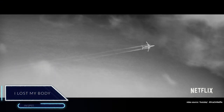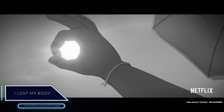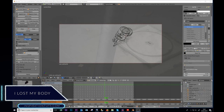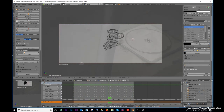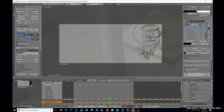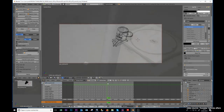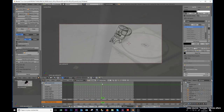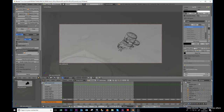I Lost My Body. This is a 2D animated movie that was made with the help of 3D using Blender. The creators of the film used Blender's drawing tool, Grease Pencil, on top of the CG animation to give a unique look. Creating realistic and believable camera movements in 2D production is hard, but using Blender allowed them to do that easily because it has the right tools.